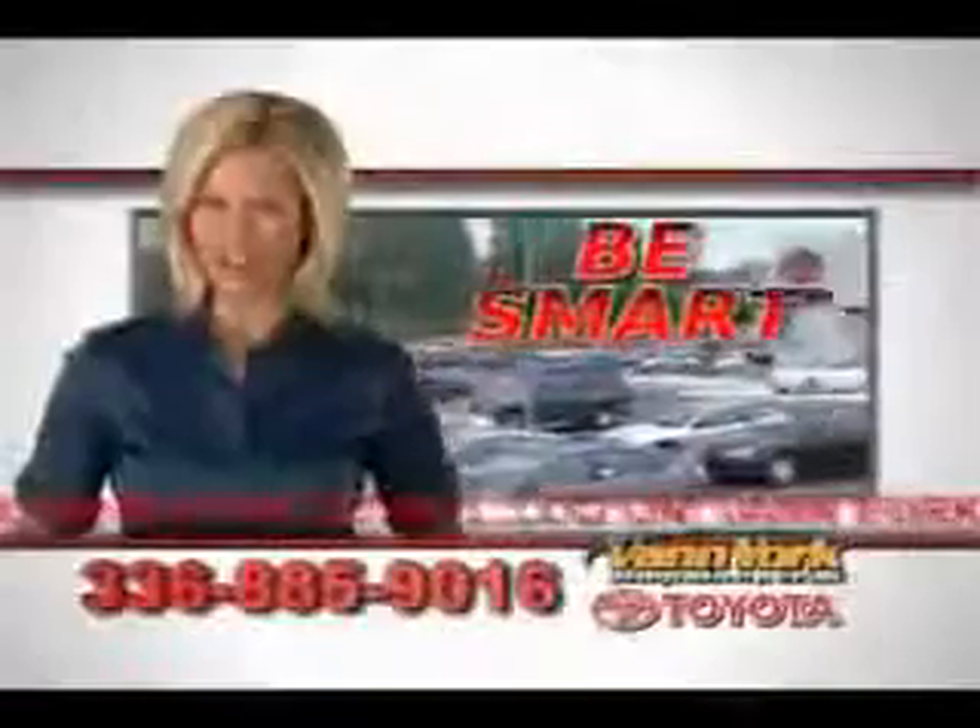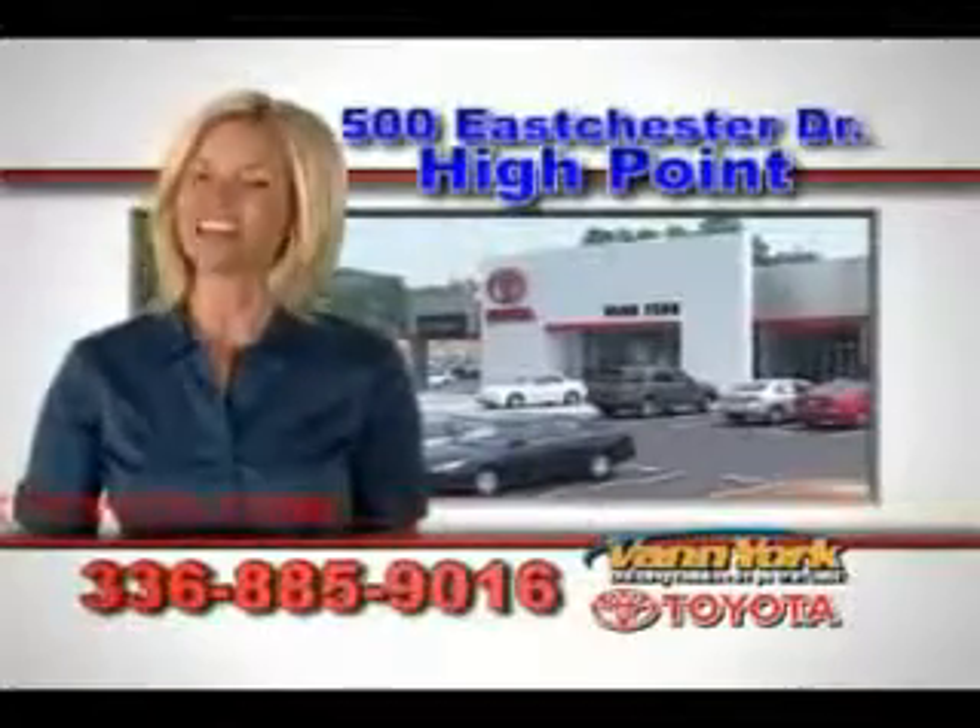Enjoy the drive and have peace of mind in this 08 Honda Accord. See us at Van York Toyota today. Be smart and buy now at Van York Toyota — Van York, building relationships that last.